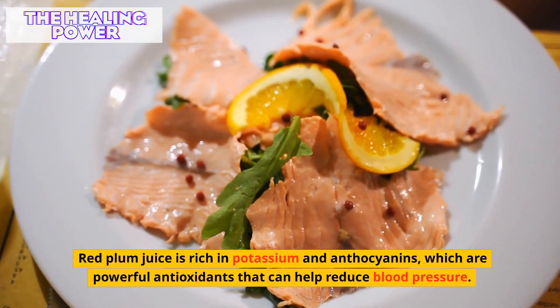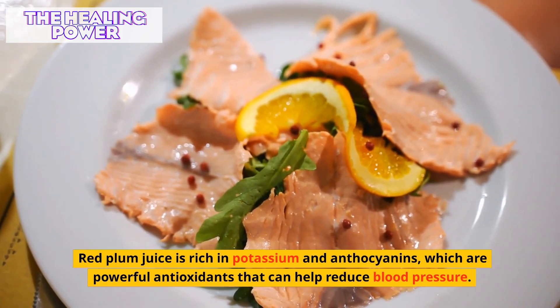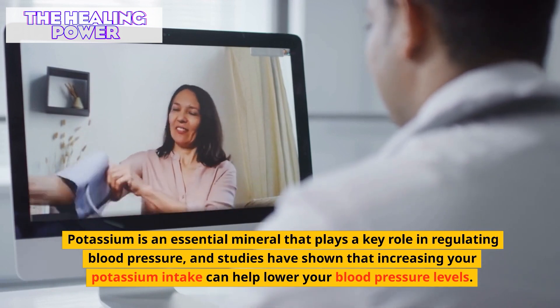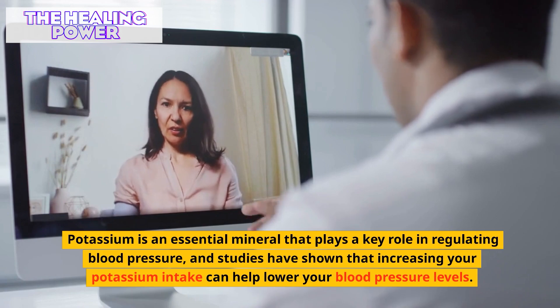Red plum juice is rich in potassium and anthocyanins, which are powerful antioxidants that can help reduce blood pressure. Potassium is an essential mineral that plays a key role in regulating blood pressure, and studies have shown that increasing your potassium intake can help lower your blood pressure levels.